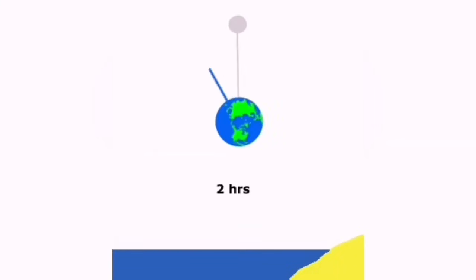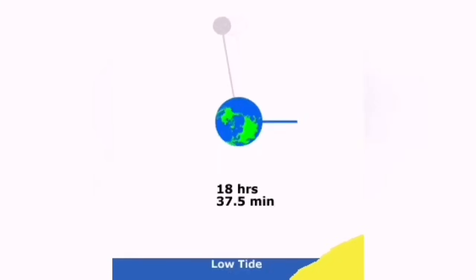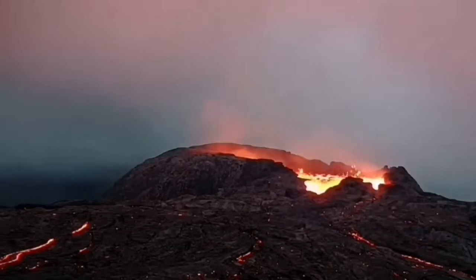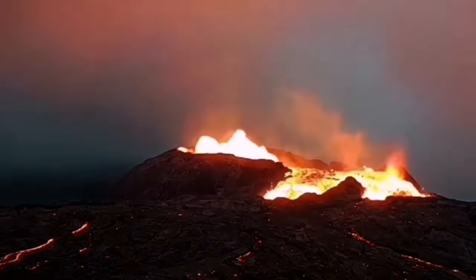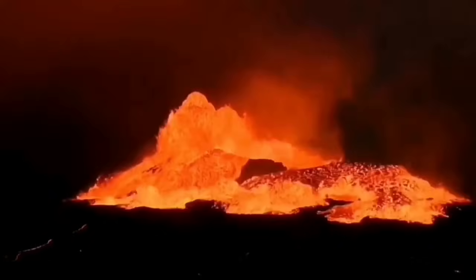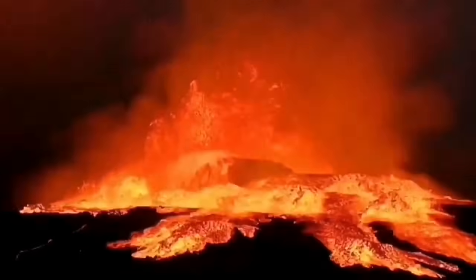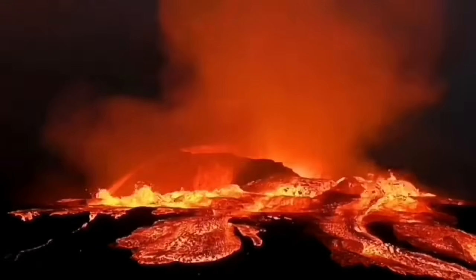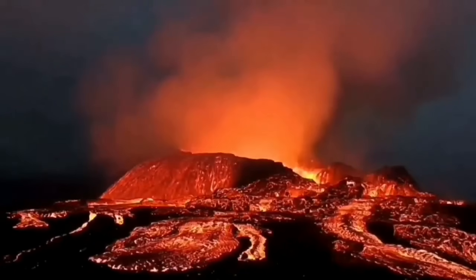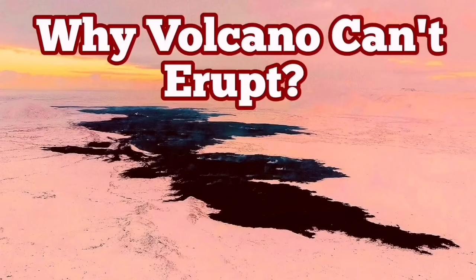An eruption is possible, but we just need enough squeeze to push the magma — like toothpaste — to the surface. Then we will have an eruption like what we saw at Fagradalsfjall. This is one of the earliest stages of that eruption: you can see the magma forming, boiling, creating lava and spreading to the surface. This is the mid-Atlantic ridge — the way all mid-oceanic ridges around the world operate. I think this volcano will erupt, but not at this stage. This is just squeezing the magma upward.